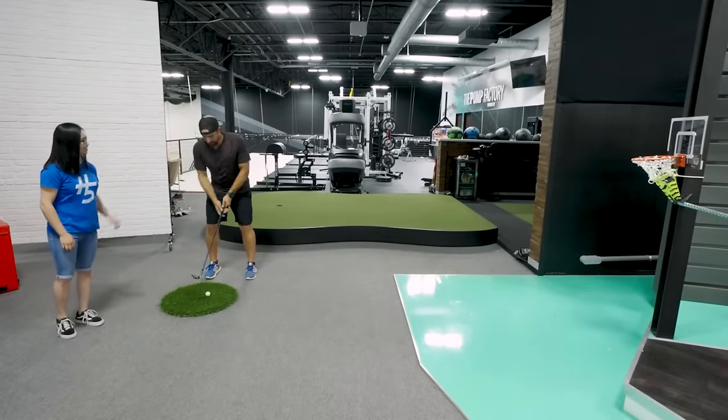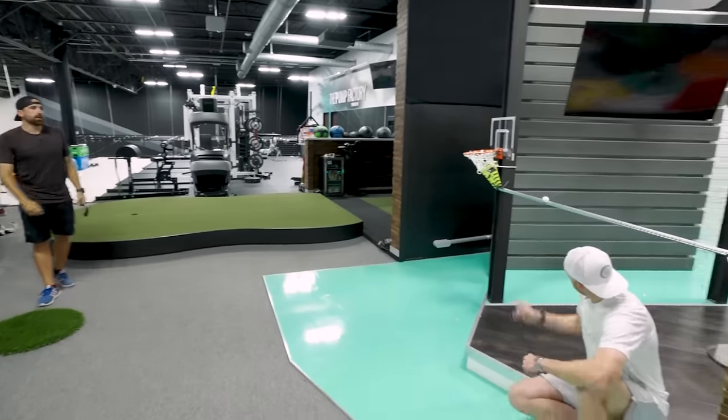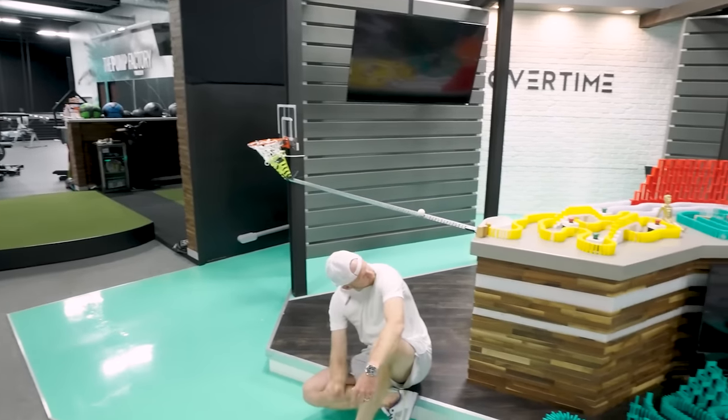Lily, you ready? Yeah, let's do it. It's go time. Drano Buckets. There it is. What a shot. Let's do this. Do your thing, Dominoes.